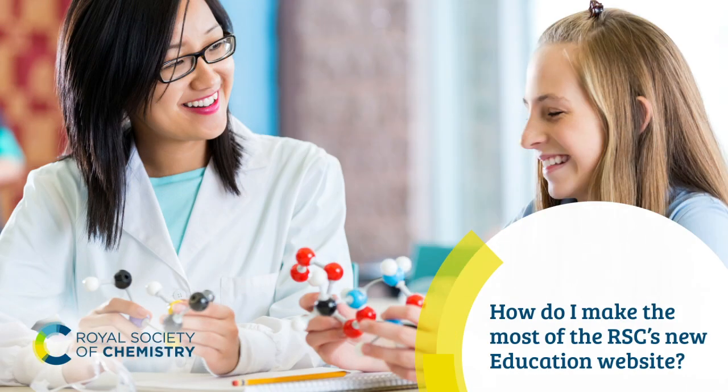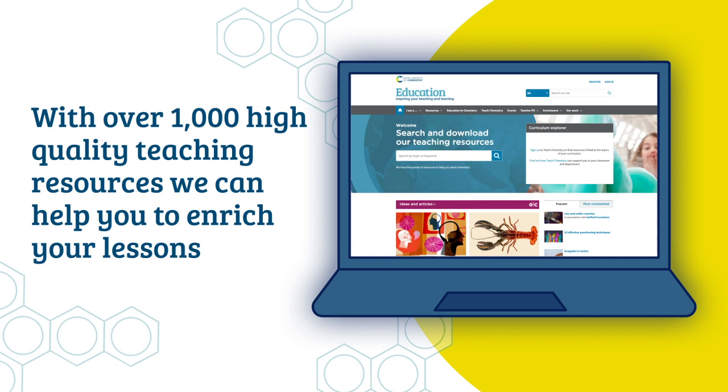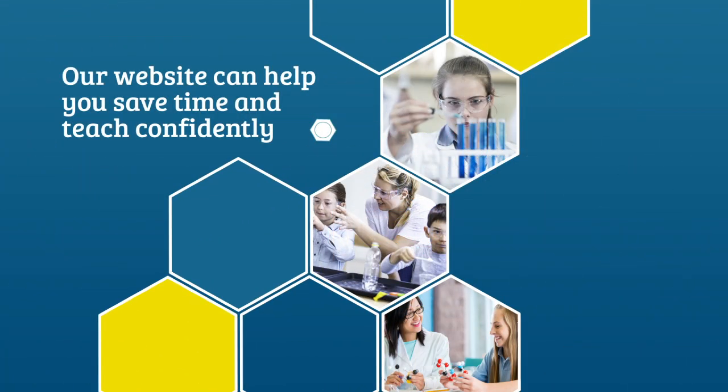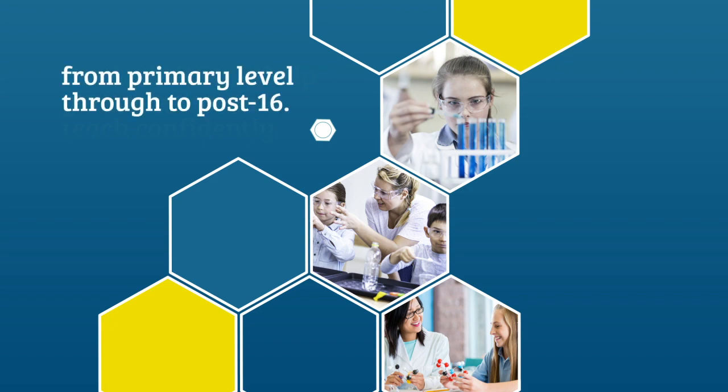How do I make the most out of the RSC's new education website? With over 1,000 high-quality teaching resources, we can help you to enrich your lessons, spark excitement and encourage understanding and interaction. Our website can help you save time and teach confidently, from primary level through to post 16.